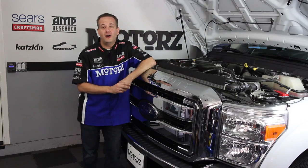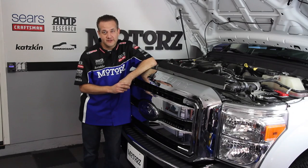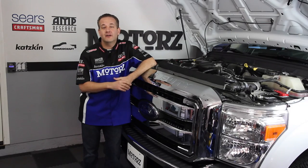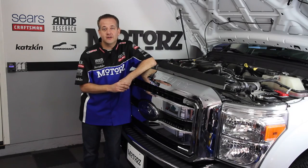Today we're going to talk all about diesel engines — from the history of them, the differences between gas and diesel engines and how they work, why they used to be so loud and stinky but aren't anymore, how to care for and maintain them, the different types of diesel fuel that exist, and of course which aftermarket products are out there that will help make them perform even better.